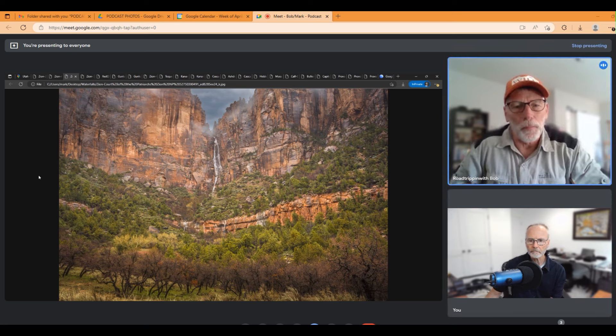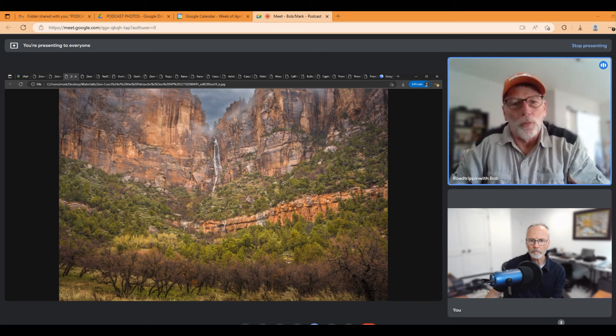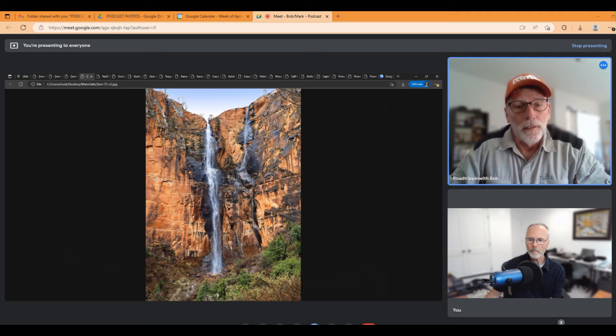This one is actually over in the Court of the Patriarchs in the sand bench area and that one flows only when you're getting heavy rainfall or when snow is melting with rain on top of snow. That was shot in December. This one here is the back of the Court of the Patriarchs and it will run with rainwater and a little bit of snow melt as well. That's probably about a five to six hundred foot vertical waterfall. It's quite a hike to get back that close to where we shot this.